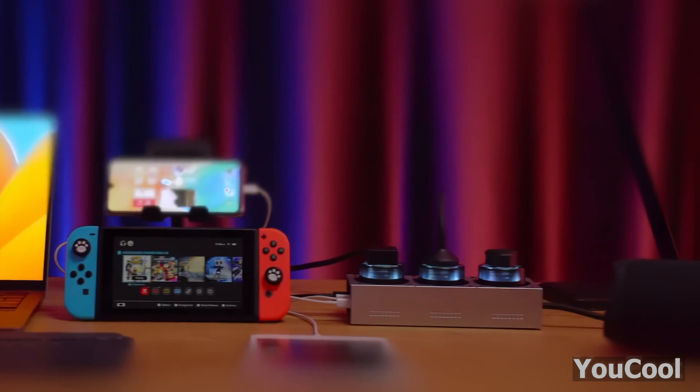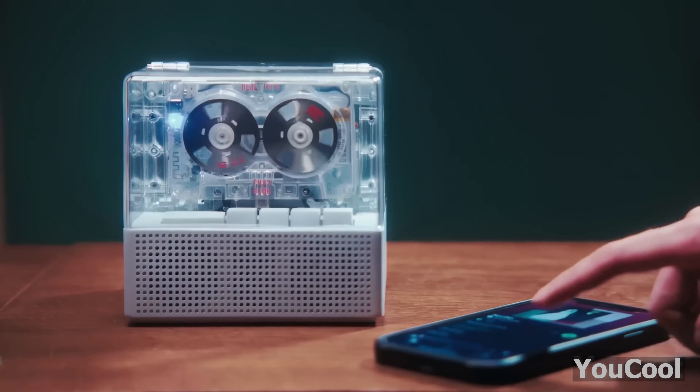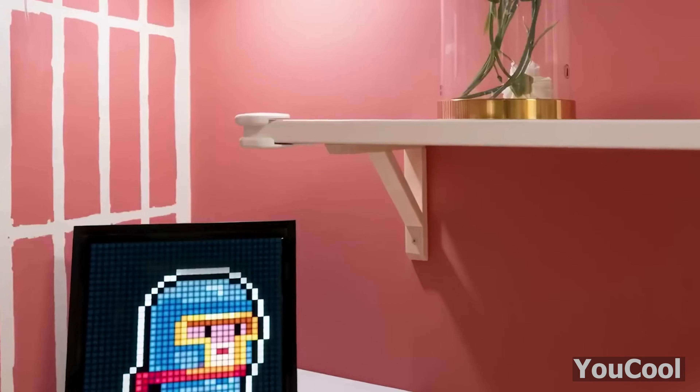Get ready to discover a hand-picked selection of innovative and stylish gadgets that'll transform your space into a tech-savvy haven you'll never want to leave. Don't fret, the storm clouds are all in good fun.